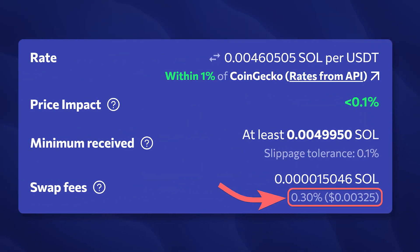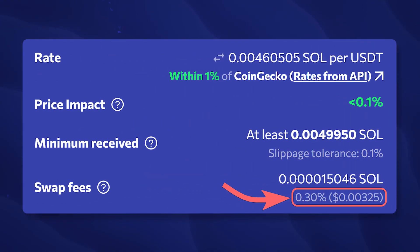During regular exchanges on Orca, users are charged a commission equal to 0.3% of the exchange amount. A portion of the fees goes to the Orca Impact Fund, which donates the proceeds to organizations dedicated to tackling ocean pollution and climate change.